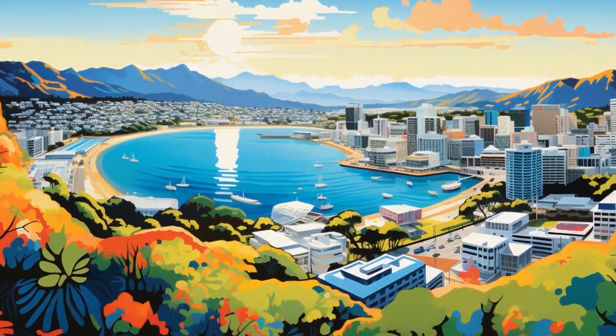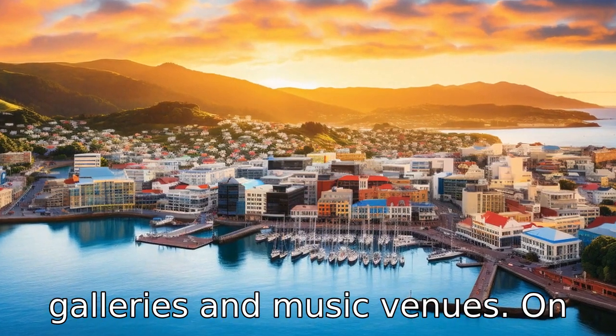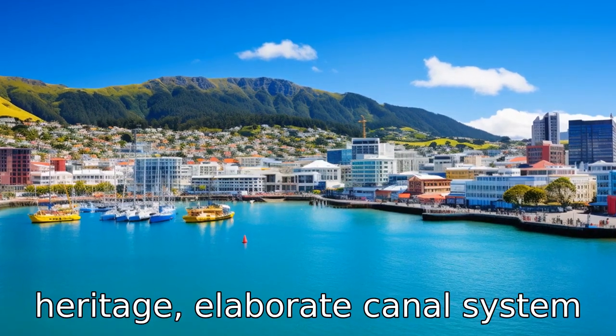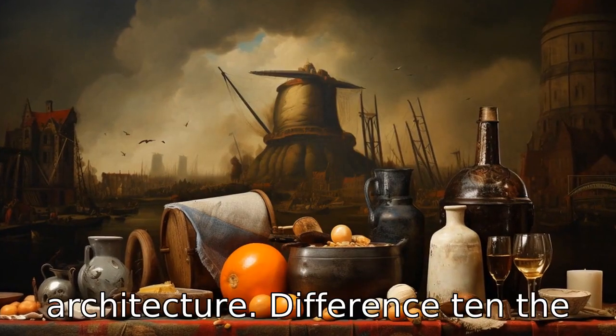Difference 9. Wellington, the capital of New Zealand, is known for its art scene and is brimming with theatres, art galleries and music venues. On the other hand, Amsterdam, the capital of the Netherlands, is famous for its artistic heritage, elaborate canal system and well-preserved Golden Age architecture.